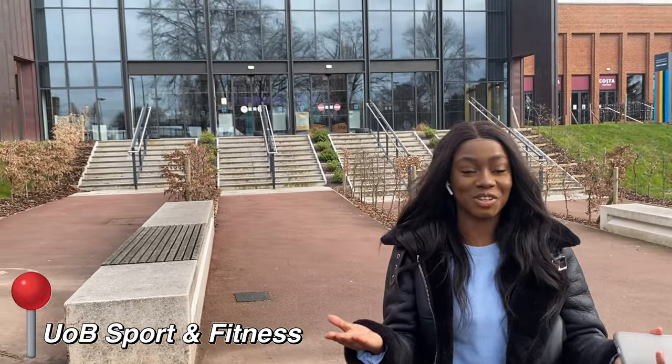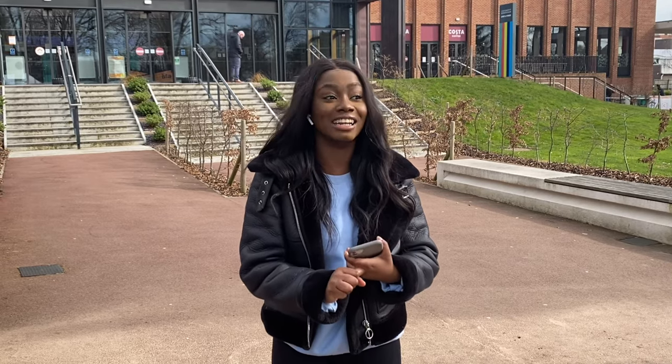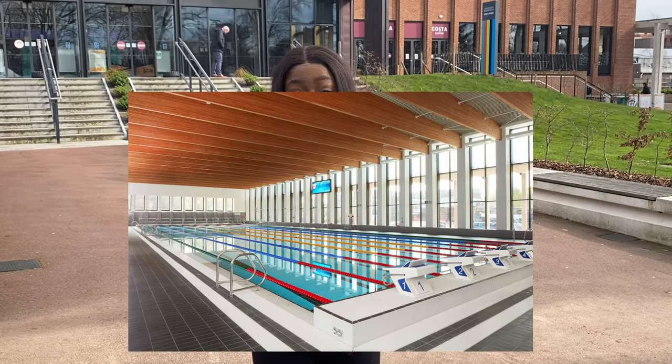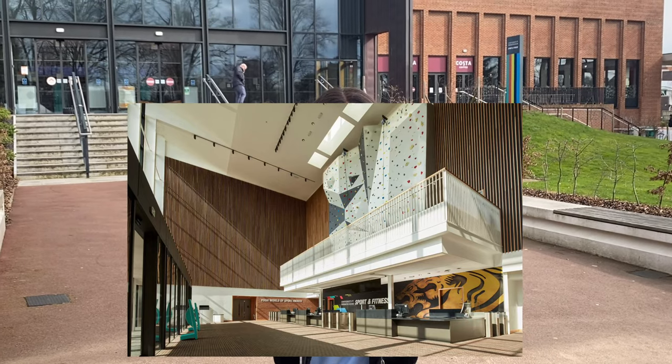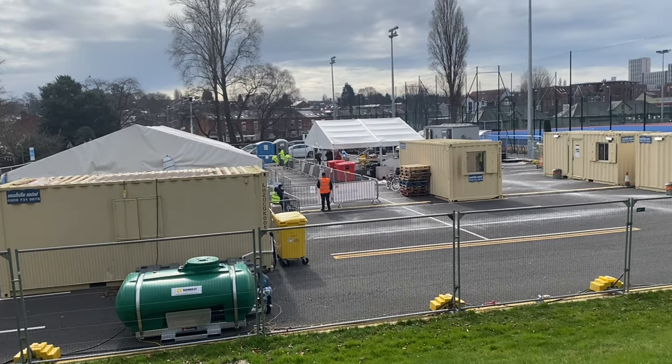We are standing outside UOB Sport and Fitness. We have cheer training here, so you might have seen us come here for that. In the UOB Sport and Fitness Centre there are over 200 fitness and sports classes a week. They also have the university gym that you can have a membership for — it's right on campus, easily located. They also have a dojo, a swimming pool, a Costa, and loads of great facilities like indoor courts. Sadly we can't go in today, but if you get a chance to visit, make sure you do. Also, opposite the Sport and Fitness Centre is where you can get your COVID test.